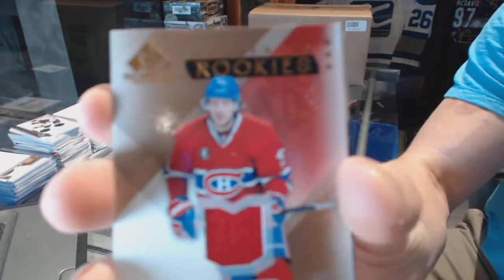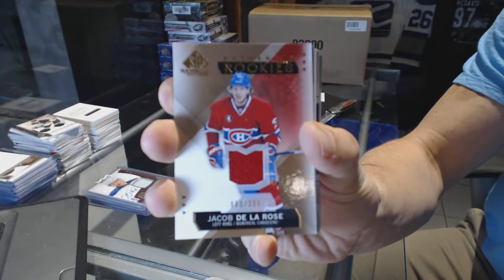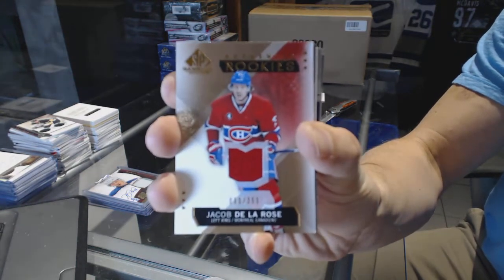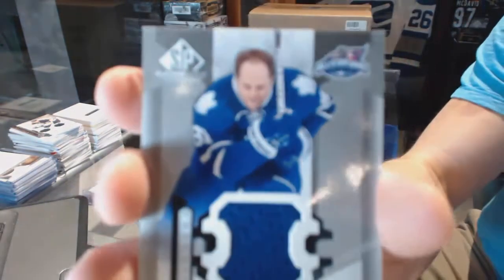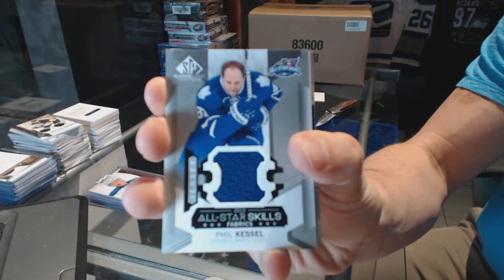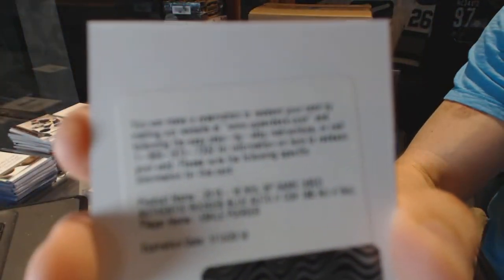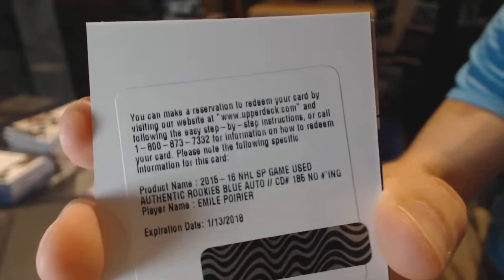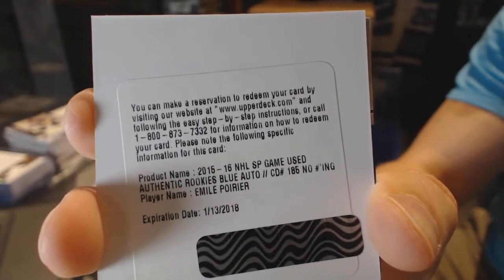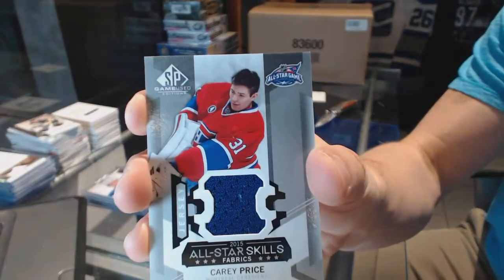We've got a rookie jersey numbered to 399, Jacob De La Rose. Starting with a Hab — good sign for you. All-Star Skills Jersey, Stanley Cup champion Phil Kessel. We've got a redemption for a rookie autograph, Emile Poirier. And we've got an All-Star Skills Jersey, Carey Price.